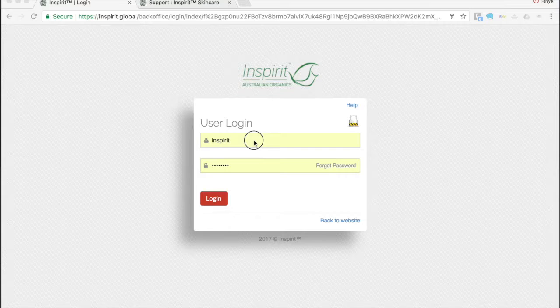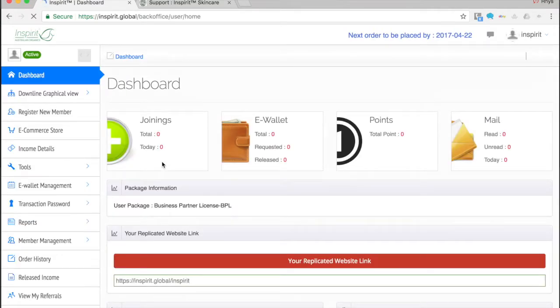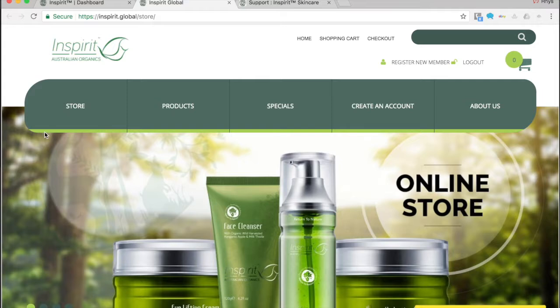For this example, I'm going to use the test account here in Spirit. I'll log in now to the back office area. When we enter the back office area, we can click across to the e-commerce store, which will automatically log us into the actual store itself and track all of our purchases attached to our account.